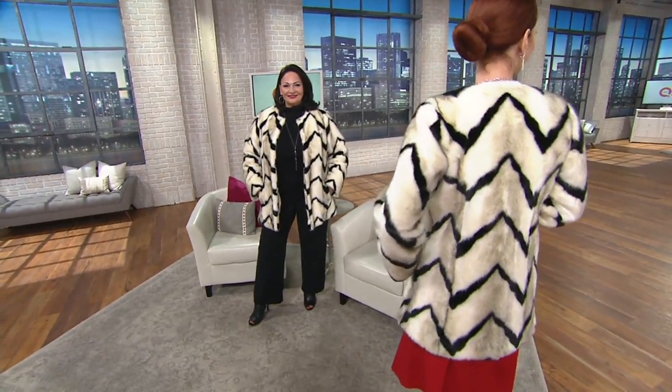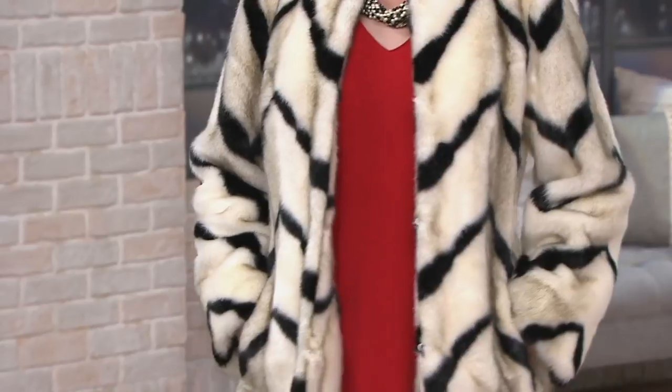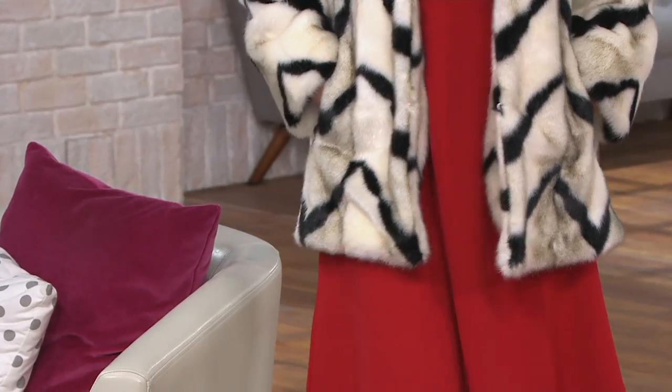This faux fur is exquisite — that's an extra small. Last week we came live from LA and did a show by the Kodak Theater where they hold the Academy Awards. I featured this piece that night and it flew out the door. We had a few more left and brought it back for today's show. This is the only order of the year — Q2 — and what we have is what it's about.